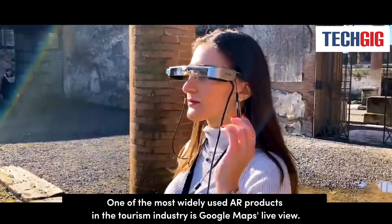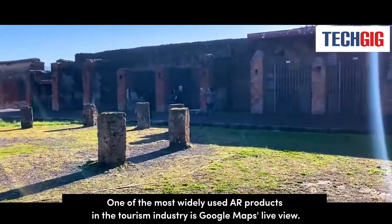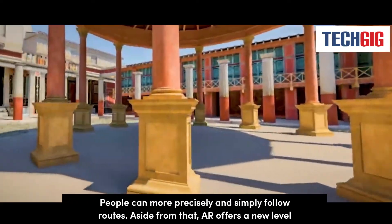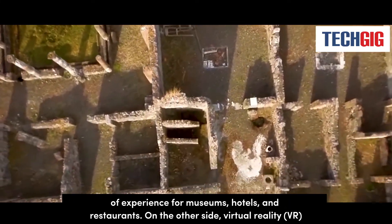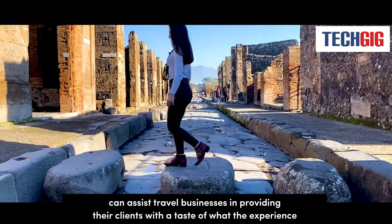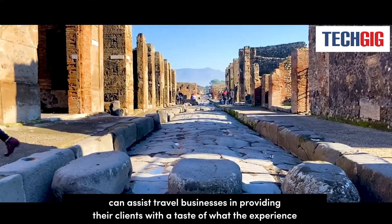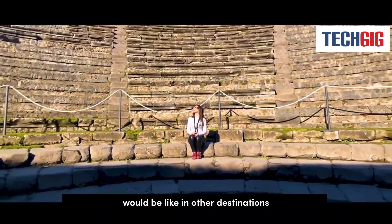One of the most widely used AR products in the tourism industry is Google Maps Live View. People can more precisely and simply follow routes. AR also offers a new level of experience for museums, hotels, and restaurants. On the other side, virtual reality can assist travel businesses in providing their clients with a taste of what the experience would be like in other destinations.